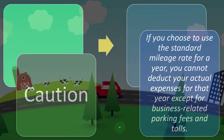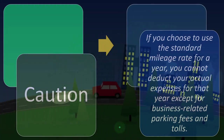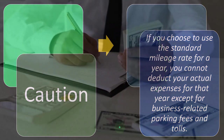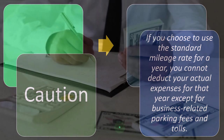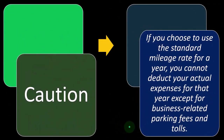Caution: if you choose to use the standard mileage rate for a year, you cannot deduct your actual expenses for that year except for business-related parking fees and tolls. This becomes a bookkeeping problem because when you're on a cash-based system — which is what many small businesses use — they're charging expenses based on bank feeds. When auto-related items go out of their checking account, we track those for taxes. If you use the mileage method, you have to remove the actual cash expenses and replace them with the mileage method, except you may still get some actual expenses like parking fees and tolls.